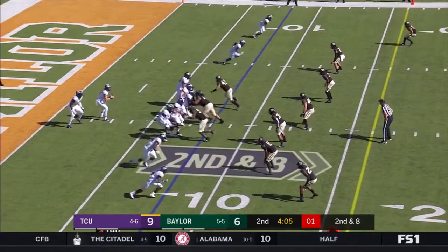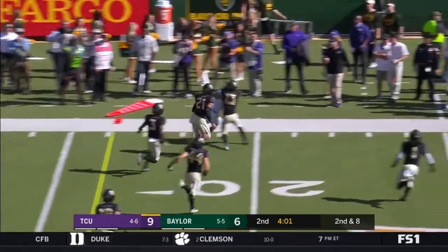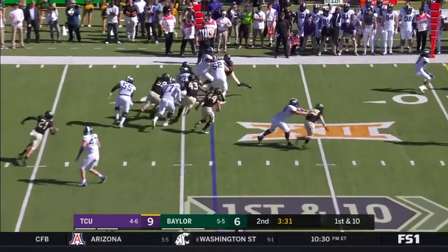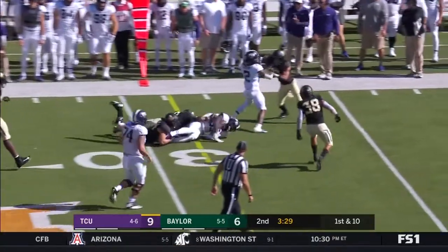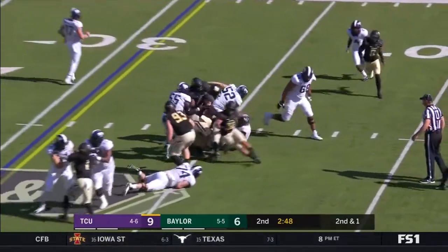Alana Lua. Second down and eight — Mühlstein to throw to Jalen Austin. Austin's got the first down. Alana Lua is the one in the backfield. They will keep it going. Alana Lua breaks through some tackles. Di Mercado has the first down.